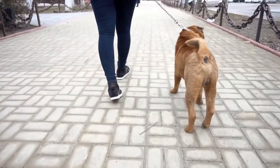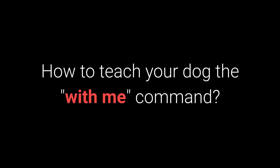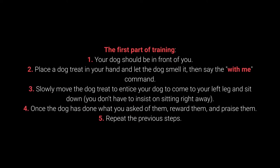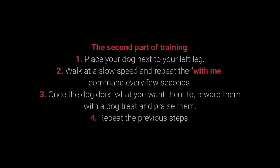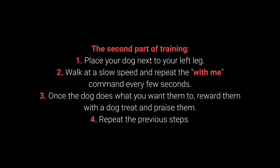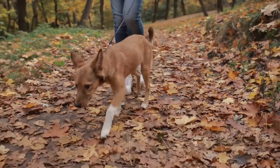Number 7: With Me. The With Me command is useful during walks — your dog should come to you and sit down next to your left leg. First part of training: 1. Your dog should be in front of you. 2. Place a treat in your hand, let the dog smell it, then say 'with me.' 3. Slowly move the treat to entice your dog to come to your left leg and sit. You don't have to insist on sitting right away. 4. Once the dog does what you ask, reward and praise them. 5. Repeat. Second part: 1. Place your dog next to your left leg. 2. Walk at a slow speed and repeat 'with me' every few seconds. 3. Once the dog does what you want, reward with a treat and praise. 4. Repeat. Teach this command before going out on a walk.